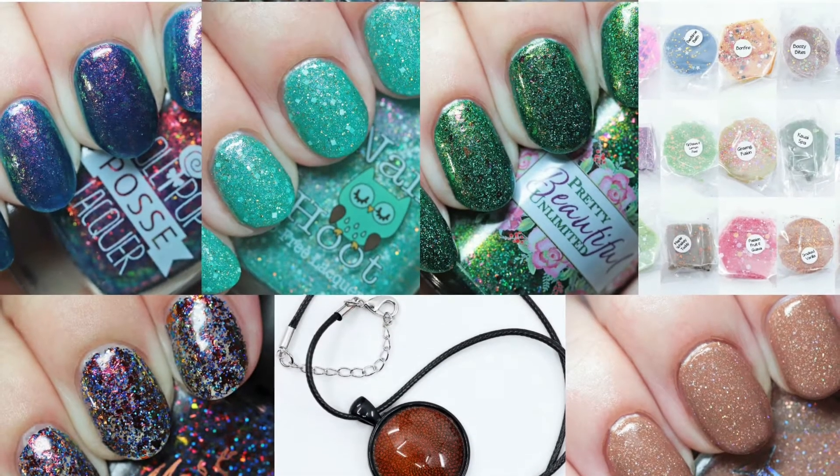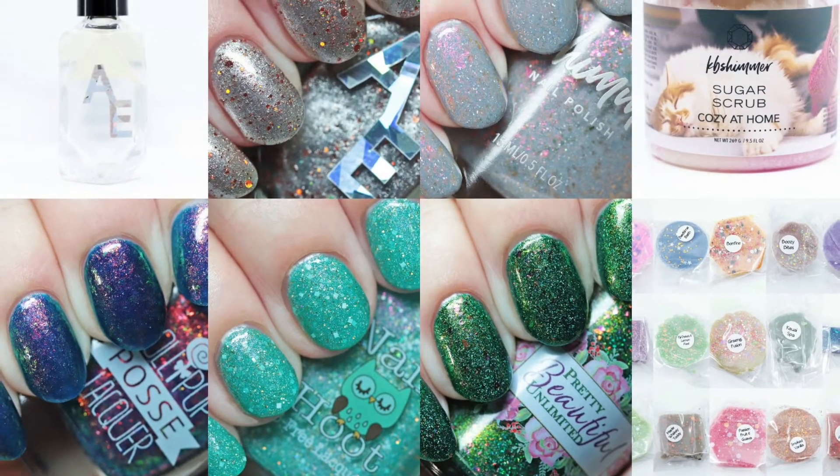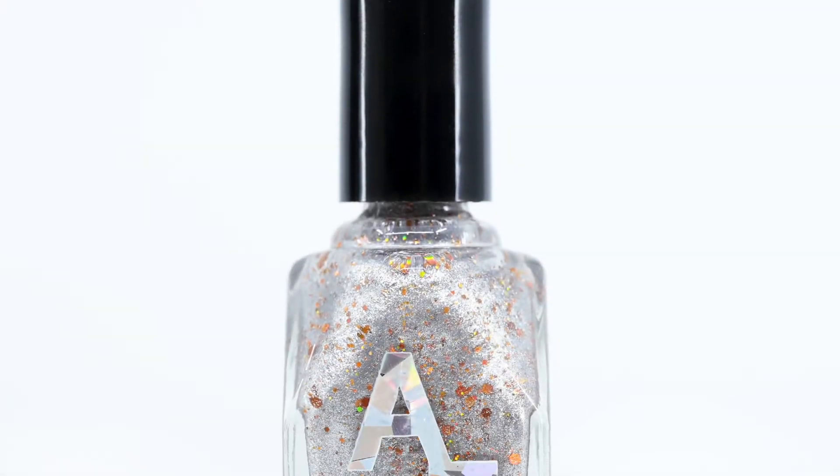Polish Pickup December 2020 is open for pre-orders now and the theme is Everything is Fine. The shop runs through Monday, December 7th at 11 p.m. Eastern Standard Time.